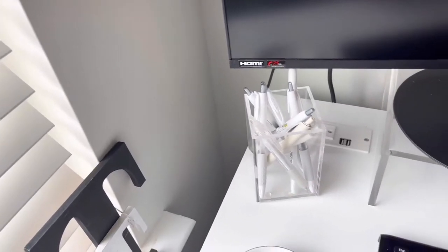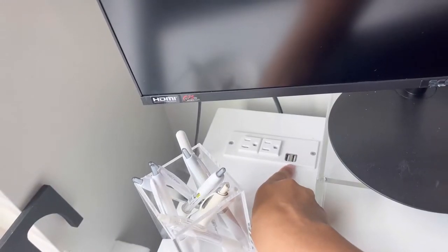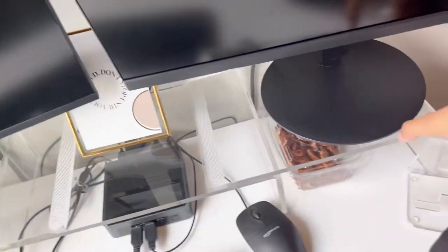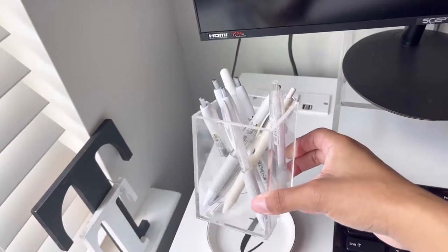Everything will be linked down below in the description box. What I do like about this desk is that it has outlets up here, so I can easily charge my phone when I need to. And then of course, as you can see from my desk, I love acrylic decorations.